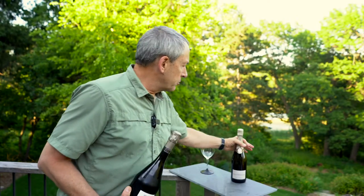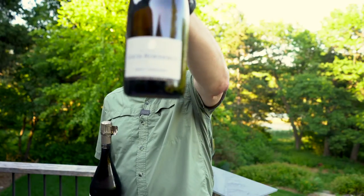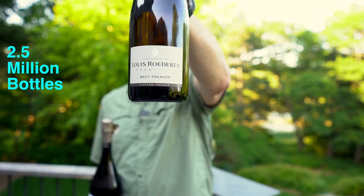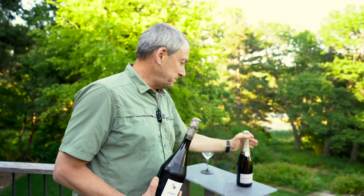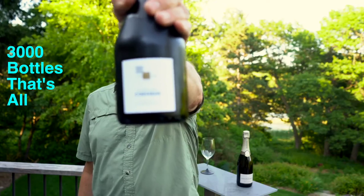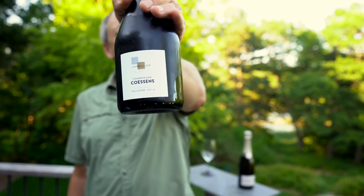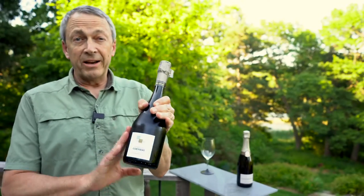Louis Roederer makes about two and a half million bottles of this wine, so there's plenty to go around the world. Champagne Coisson's vintage champagne? Three thousand bottles total for the world. So it's much smaller — you're not likely to see this in your local shop, but you are likely to find a grower's champagne.